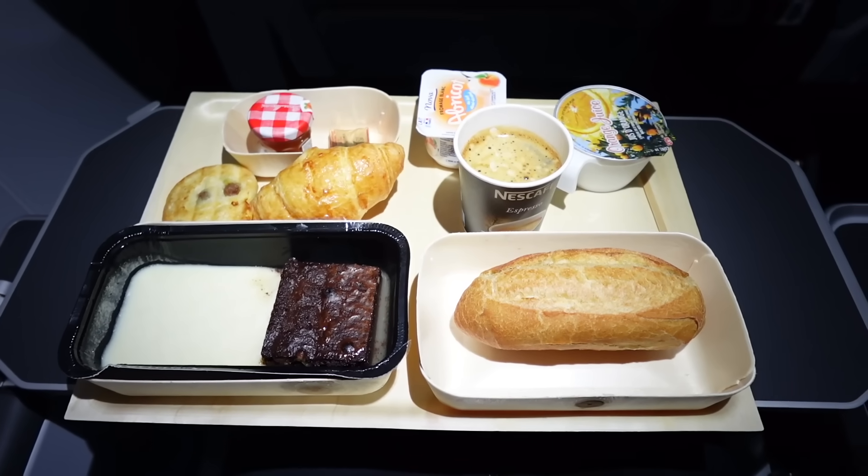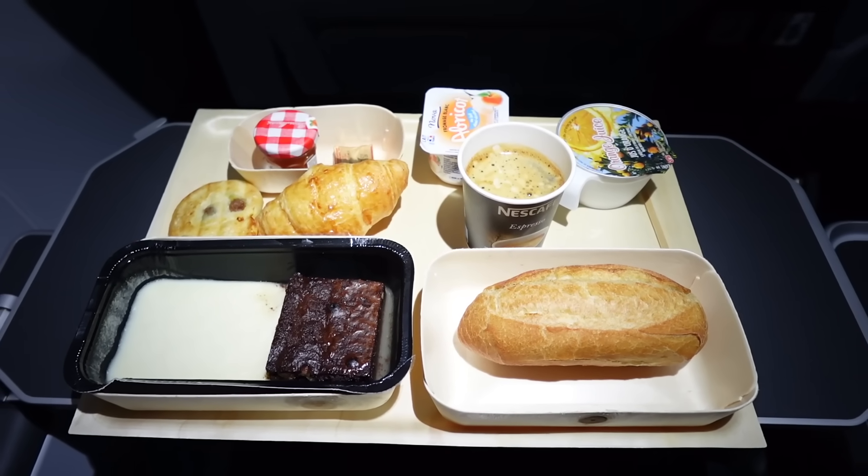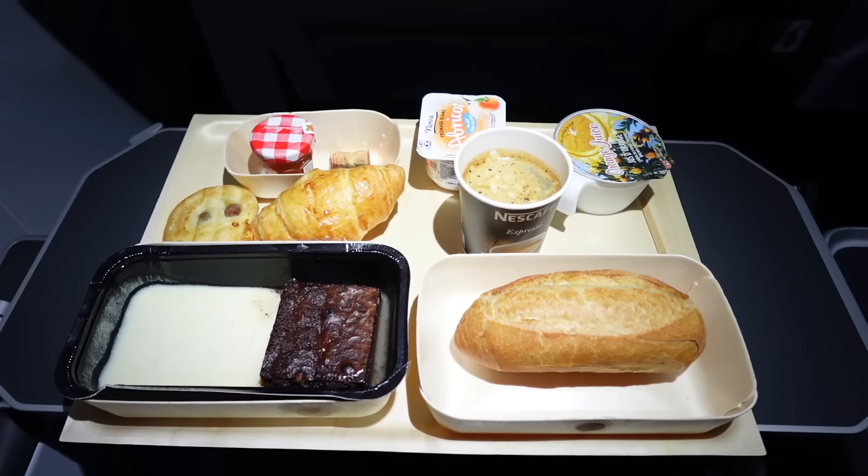Breakfast on this flight was a slightly unorthodox brownie and custard — but very tasty — plus some mini croissants, baguettes, and a coffee. We're now seven hours down, with two hours of flight time remaining until we return to Toulouse, currently overhead the UK with some beautiful amber skies.